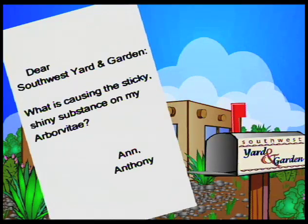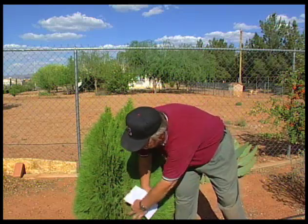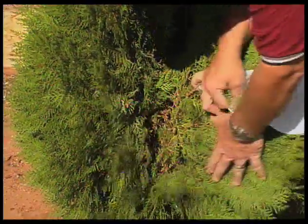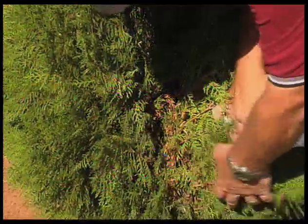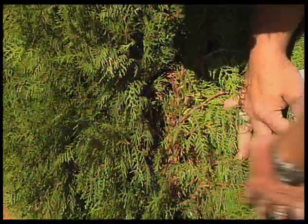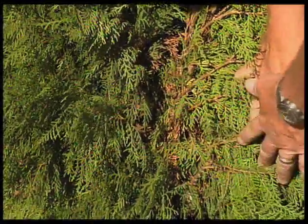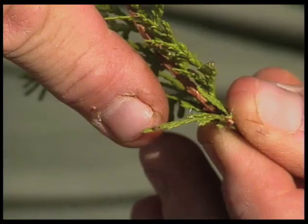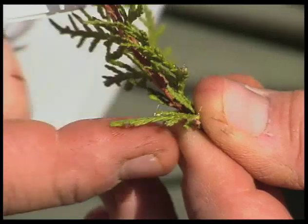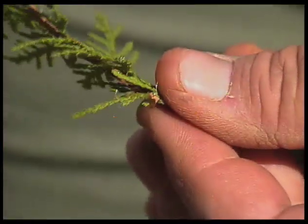Dear Southwest Yard and Garden, what is causing the sticky, shiny substance on my arborvitae? This is from Ann in Anthony. Arborvitaes are quite common down here in the southern part of the state. When we open them up we can see there is a little bit of shine on the inside — the stickiness, if you touch it, your fingers are kind of sticky, almost like somebody poured sugar on it. A lot of times you'll find droppings on the ground, or if you have a sidewalk nearby it will get shiny and sticky. This is from aphids — there is a particular aphid that hits arborvitae, sucking the juice out of it. The sugary exudate that comes out of the aphid is excreted onto the leaves, and you'll often find flies and ants attracted to it.